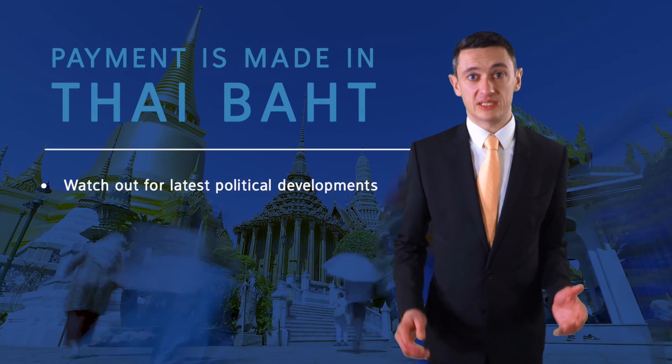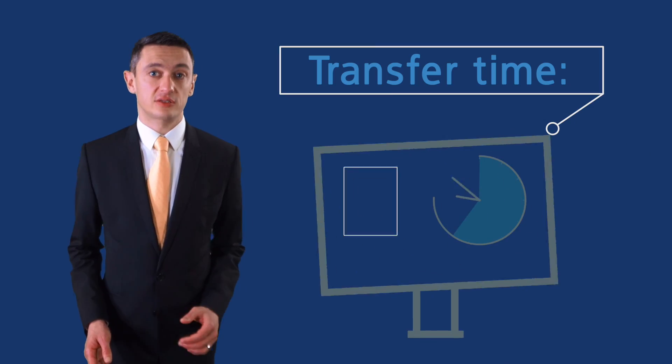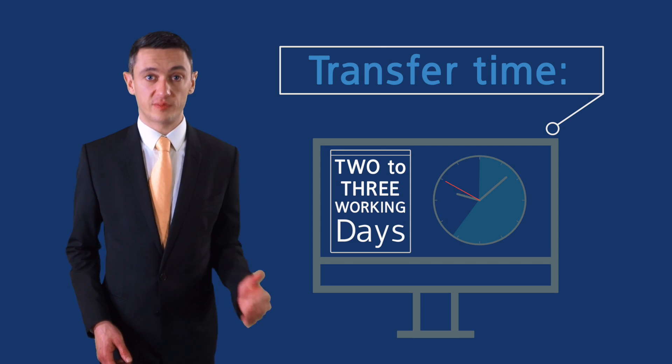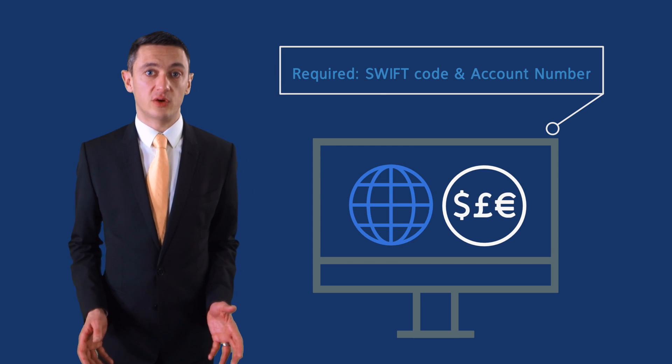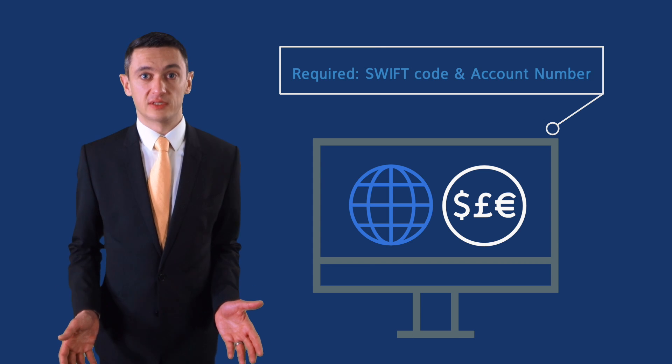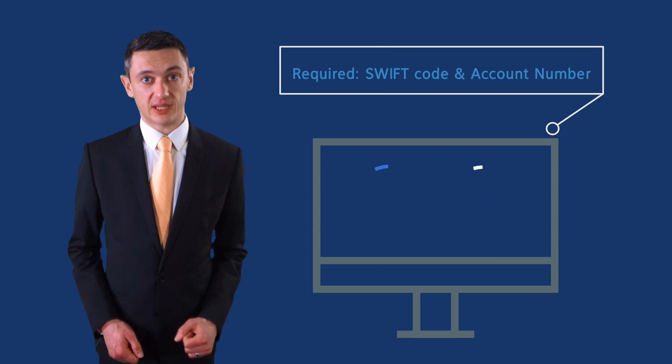You'll be making a payment in Thai Baht. One thing to bear in mind is that it can take two to three working days for your payment to get from the UK to a recipient in Thailand. Whoever you're paying, you'll need to get hold of an account number and a SWIFT code for the bank in Thailand for us to make your payment from the UK.